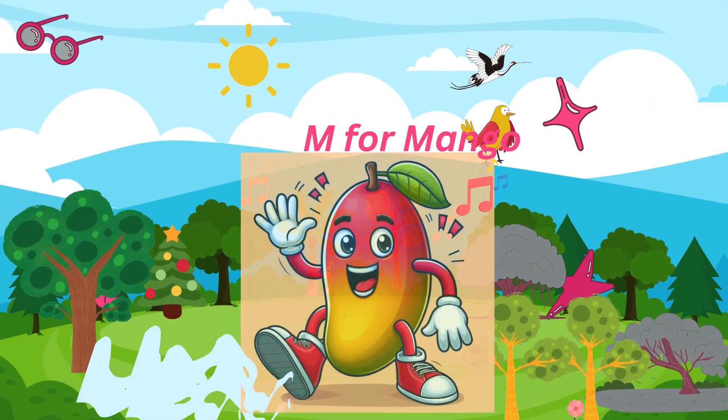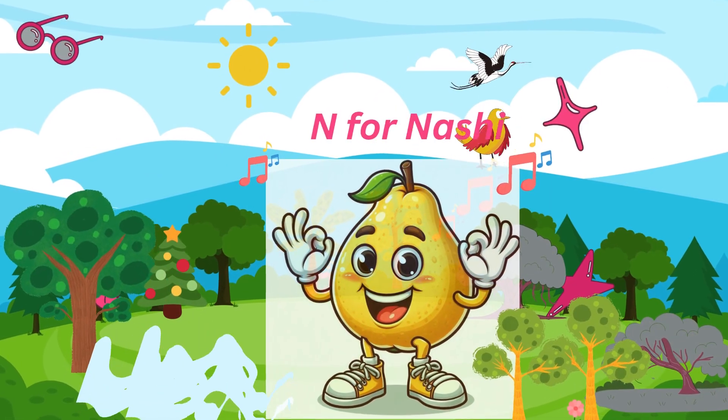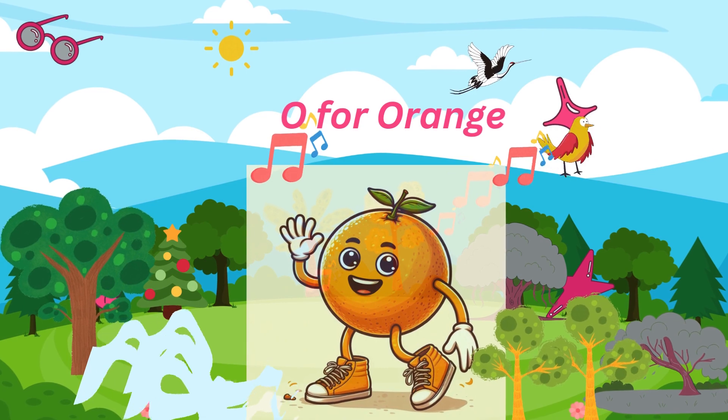M for mango, red and ripe. N for nashi, pale and crisp. P for pineapple, spiky and yellow.